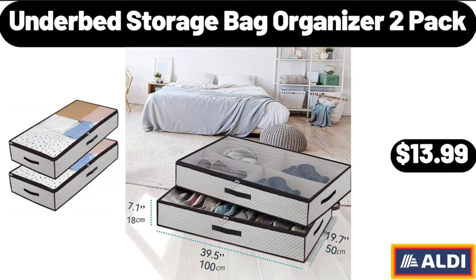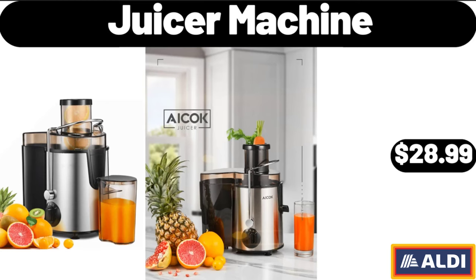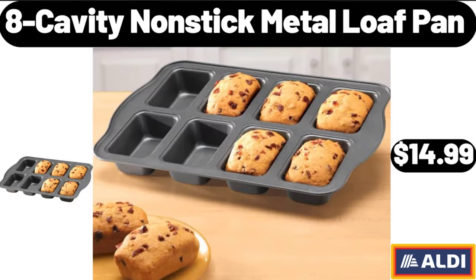Underbed storage bag organizer, 2-pack, $13.99. Dinner plates, 6-pack, $23.99. Juicer machine, $28.99. 8-cavity non-stick metal loaf pan, $14.99.